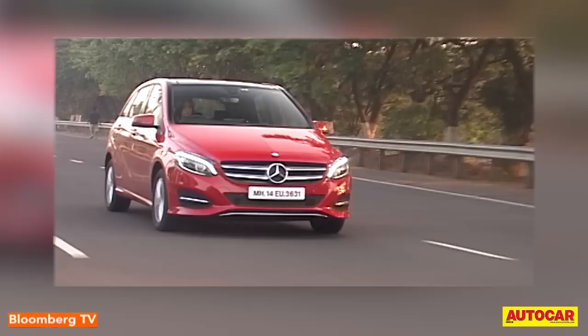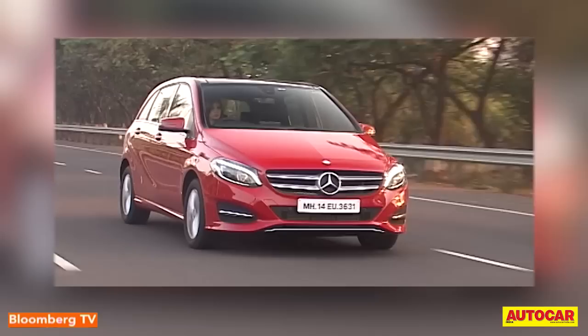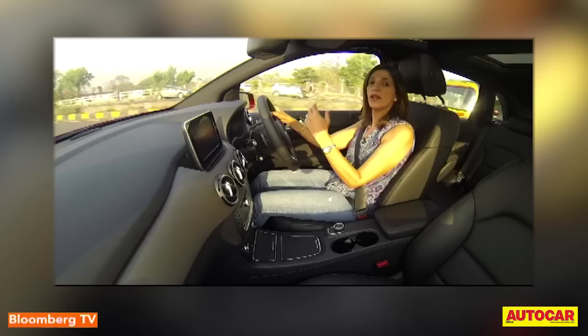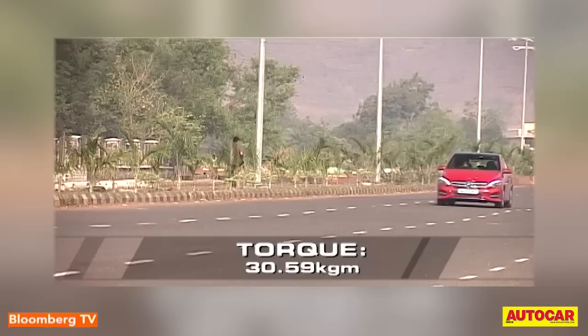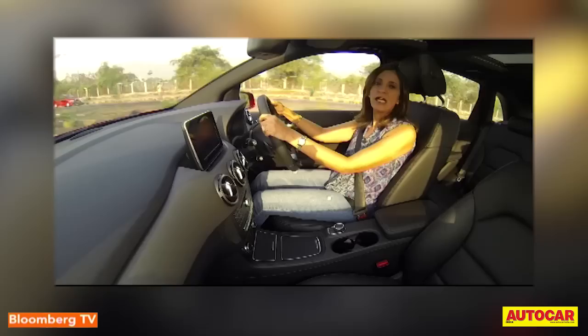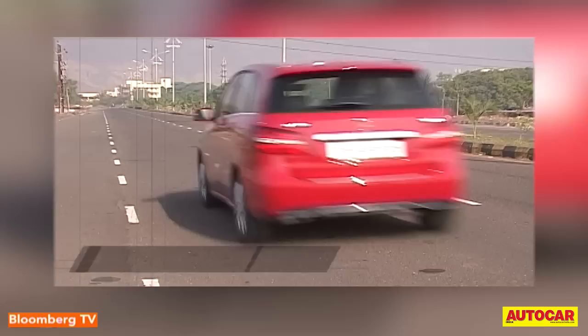The changes are not just cosmetic — it's had a heart transplant too. If you check the badge on the tailgate you will see the numbers 200 where 180 used to be. The old 2.1-litre 107 BHP version has been replaced by the 134 BHP version that we see in the CLA and the GLA, and it does make a difference. This car just feels much quicker off the line, more energetic, and much better to drive overall, with improved in-gear responses too.